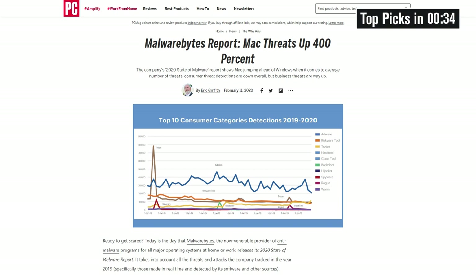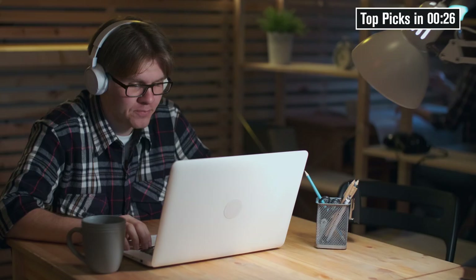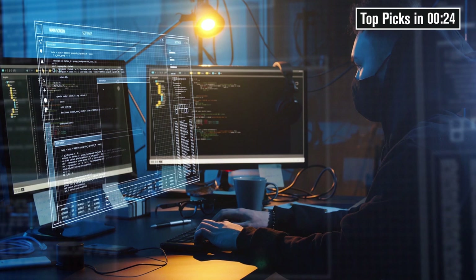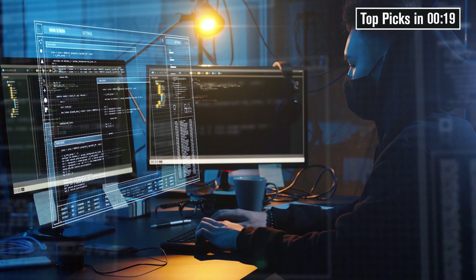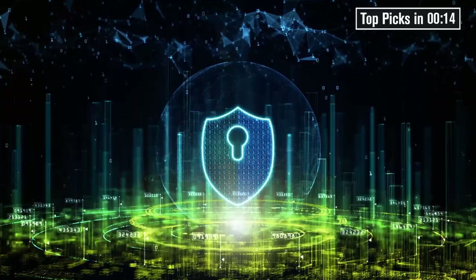According to Malwarebytes' 2019 report, Mac malware threats climbed 400% last year, a lot more than Microsoft Windows. It was also reported earlier this year that more than 30,000 Apple computers were mysteriously infected with a high-stealth malware. If you own a MacBook, it's high time you stepped out of the illusion of being immune. To avoid the possibility of being a victim of a cyberattack, you must protect your computer with the best antivirus for Mac.